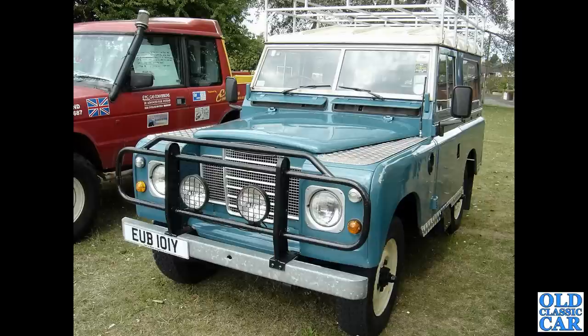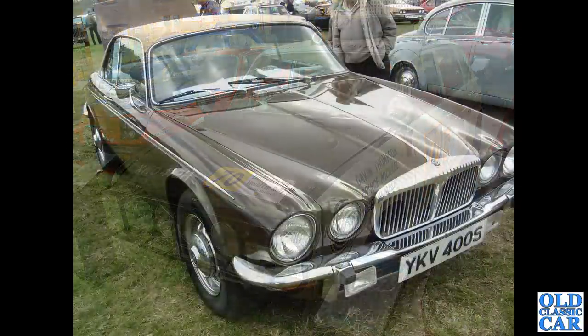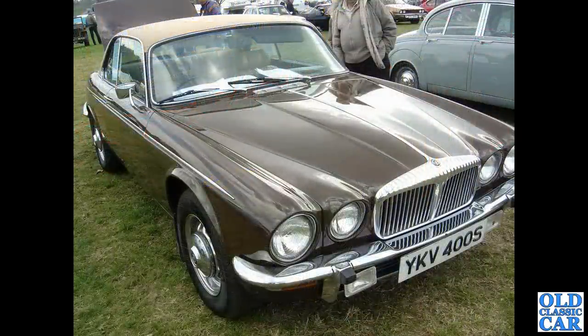We're approaching halfway through this collection of British Leyland car photos, and from about 1969 we've got a rally-prepared Austin Maxi. That's followed by a Daimler two-door XJ Coupe.